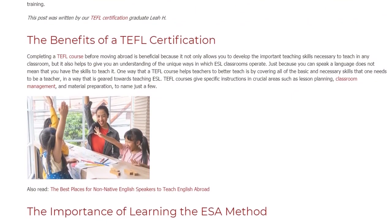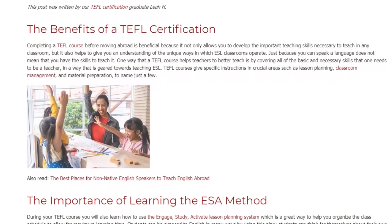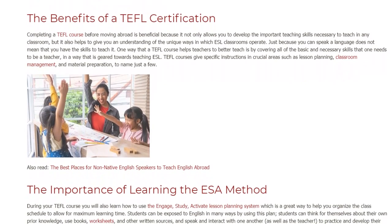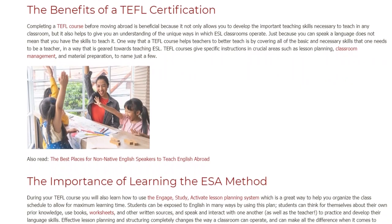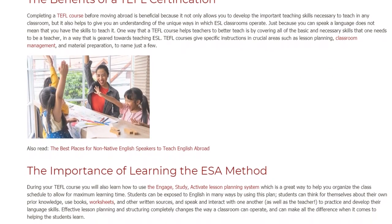During your TEFL course you will also learn how to use the Engage, Study, Activate Lesson Planning System, which is a great way to help you organize the class schedule to allow for maximum learning time.